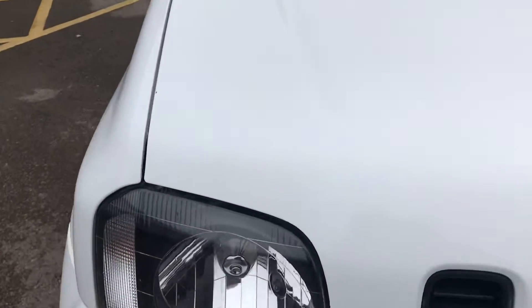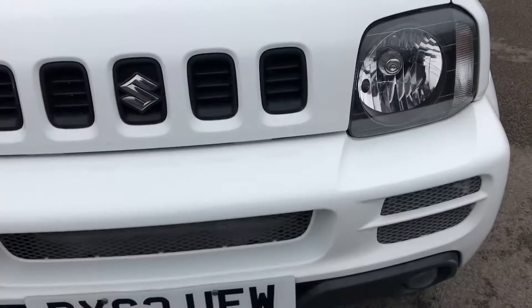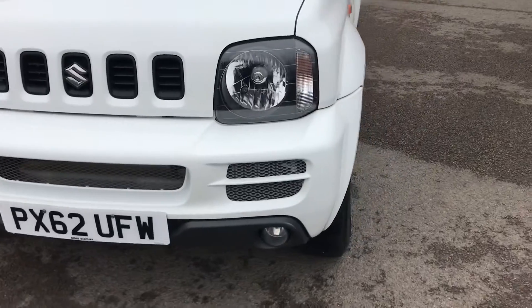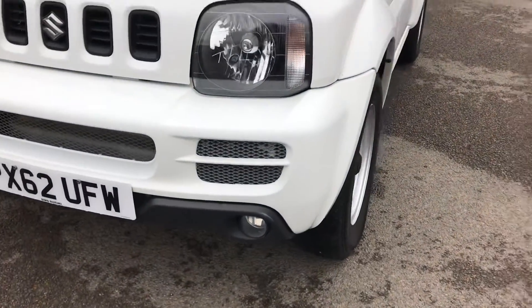As you can see, the top of the car on the bonnet is free from stone chips, scrapes and scratches. It's in really lovely condition. It's also got the front fog lights, being the SZ3.